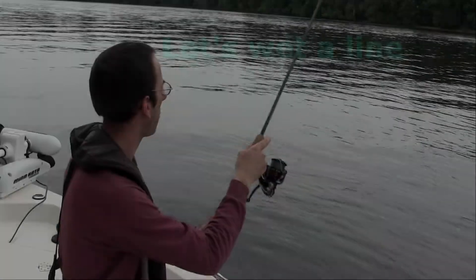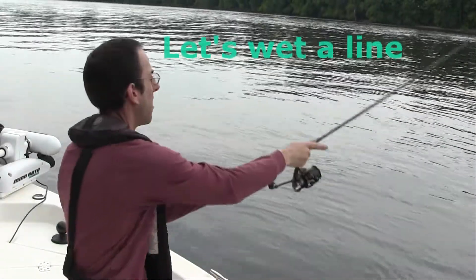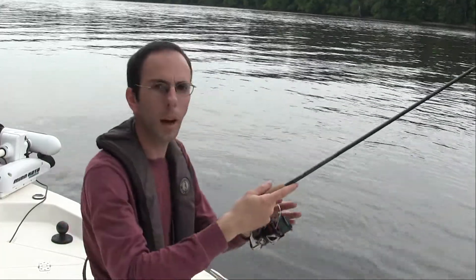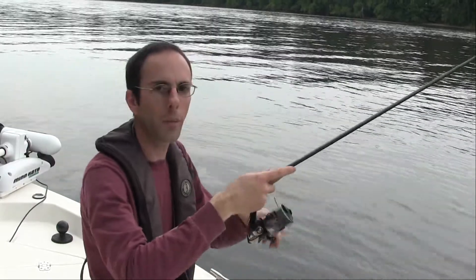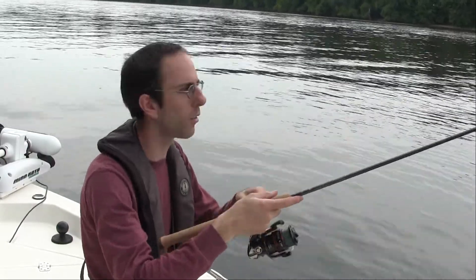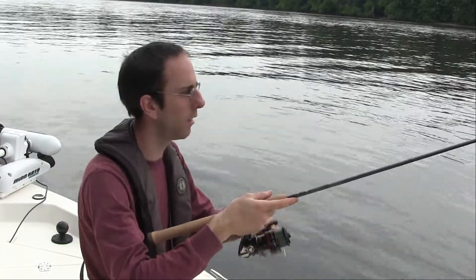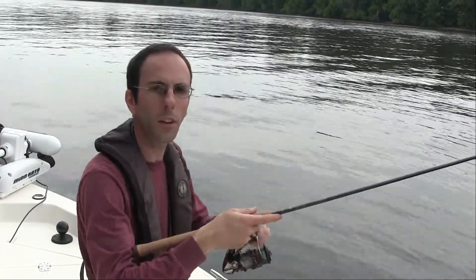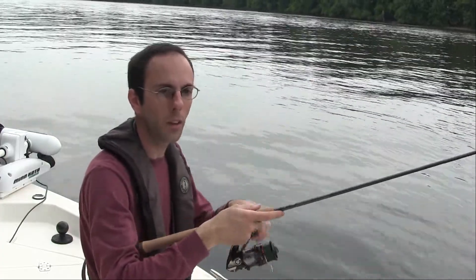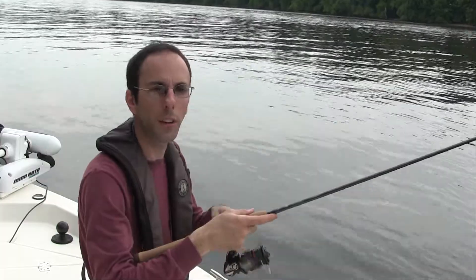When I'm fishing and I throw this out, I want to give it time to sink to the bottom. When I feel the bottom, then I'm just going to be consistently reeling in, giving it subtle twitches and pauses, just a little bit to get it to flutter in the water. The whole point is that the weight's on the bottom and you want that willow leaf to have a nice fluttering action.